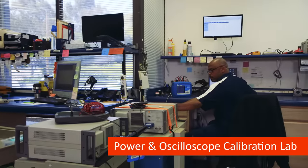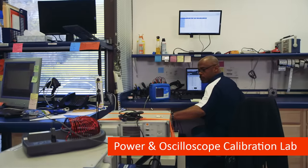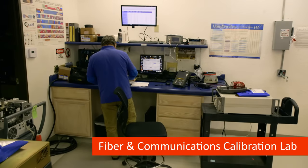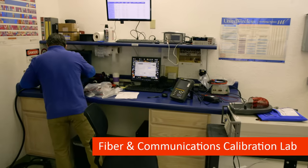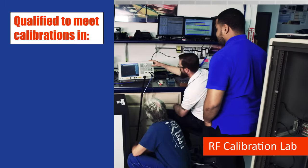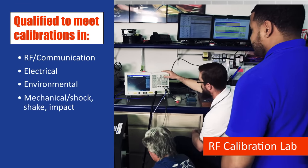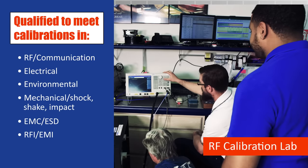Our in-house calibration labs are ISO/IEC 17025 A2LA accredited, and consist of the largest and most extensive scopes of accreditations in the industry. Certified and accredited to meet RF, electrical, environmental, mechanical, and many other calibrations.